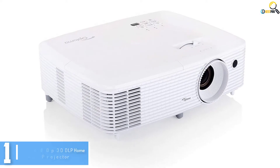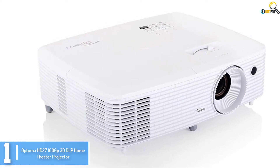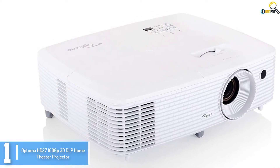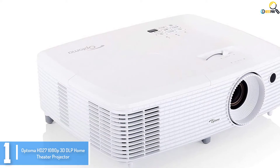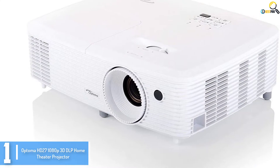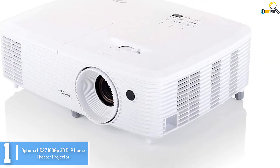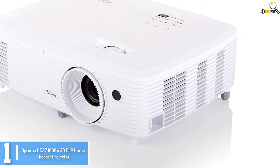And finally at number 1, we have the Optoma HD 27 1080p 3D DLP Home Theater Projector. Do you want an affordable home theater projector that will provide you the best services? This is one of the notable home theater projectors, available at an incredibly cheap and affordable price.